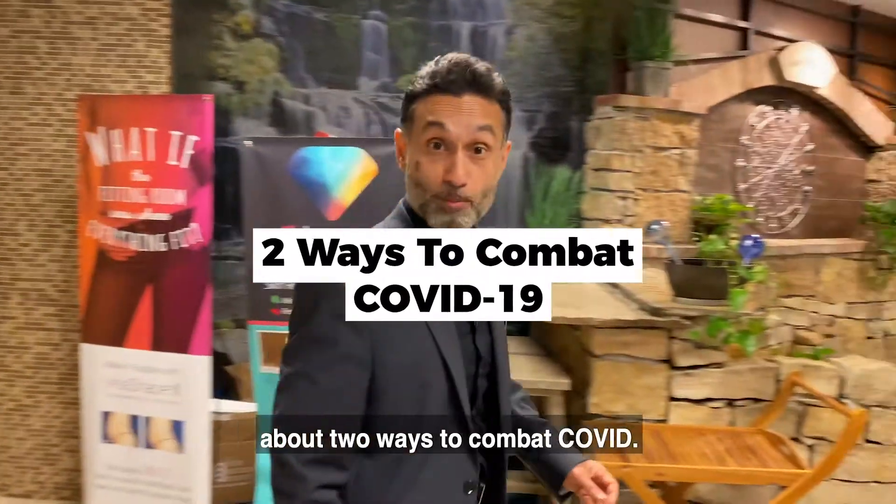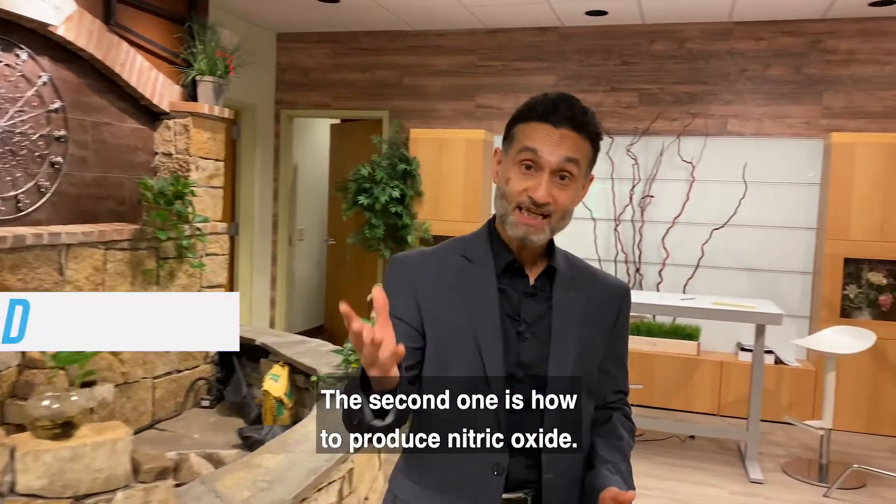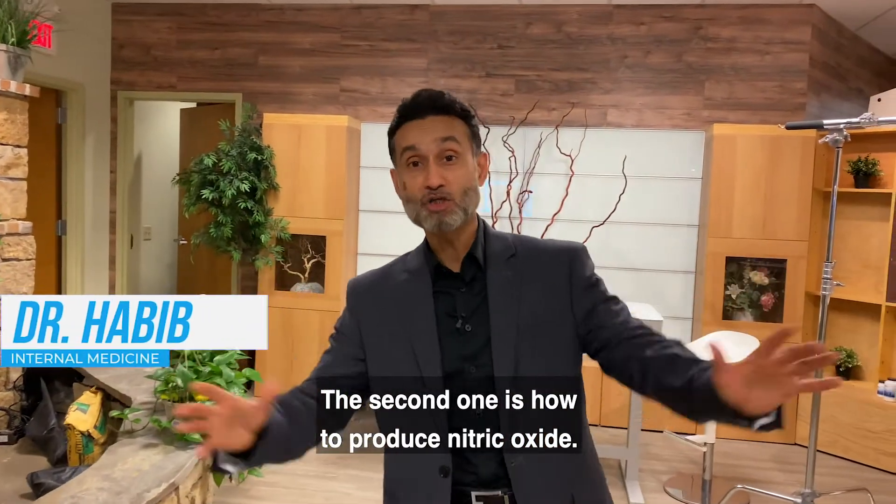Hi, this is Dr. Habib. Today I want to talk about two ways to combat COVID. The first one is simple: masks. The second one is how to produce nitric oxide.